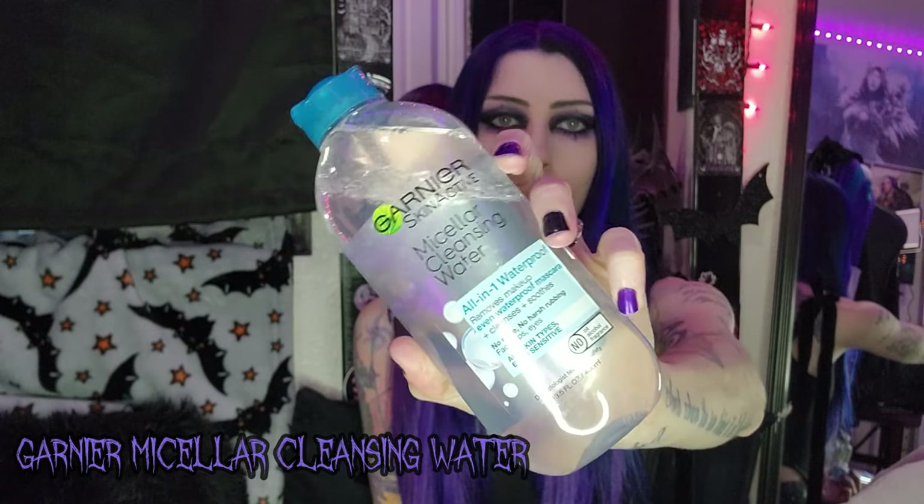The next two things are a restock of my Garnier Micellar cleansing water — all-in-one waterproof, removes makeup including waterproof mascara, and cleanses and soothes. I don't use it a ton because I have a CeraVe face wash that removes my makeup, but sometimes if I'm wearing something extra stubborn I'll put some on a cotton pad. It's great for stubborn mascara, stuck lipstick, or when I don't feel like washing my face — pretty quick and easy.